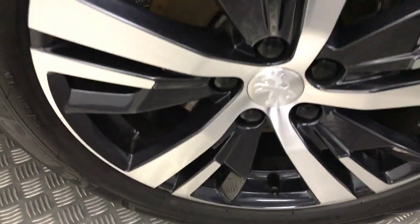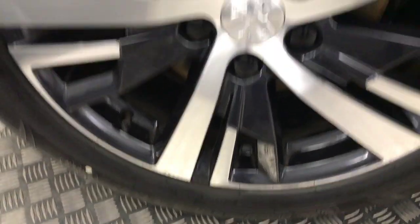The diamond cut alloys are unmarked and uncurbed. Walking you down the side, you can see nice and clean paintwork. It's got privacy glass on the rear. There's another nice and tidy alloy.